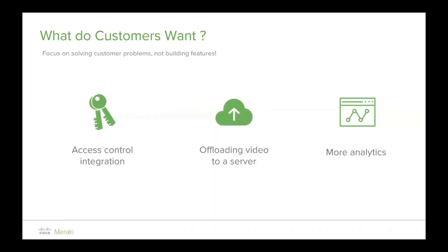What do customers want? We focus on solving problems, not just building features. They want easy access, the ability to view footage remotely, to take action or be alerted to events, and to see more analytics — because video data is very rich. For example, knowing how many people are in a location at once, or being alerted if someone enters the building or an incident occurs outside of normal operating hours when there should be a certain number of staff.